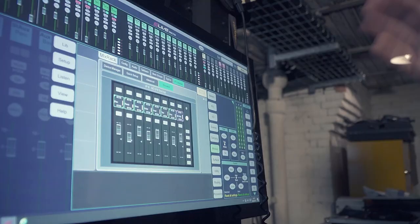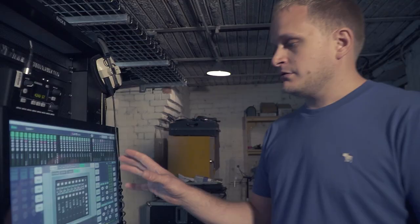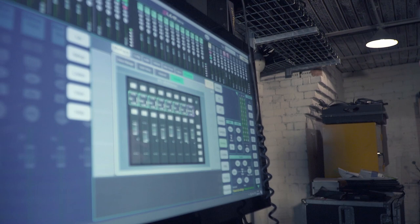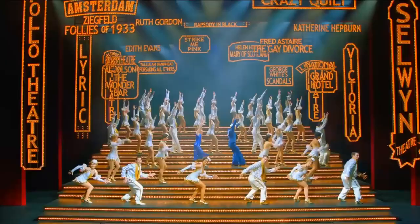Looking at the IP8 controller that the musical director is using upstairs, he's only using one bank of faders and he has a generic percussion mix, a generic mix of all the reed players, the brass players, guitars, and vocals. This show has a significant amount of microphones for picking up the tap dancing, and he also has the option to listen to those to keep the dancers in time with the orchestra.